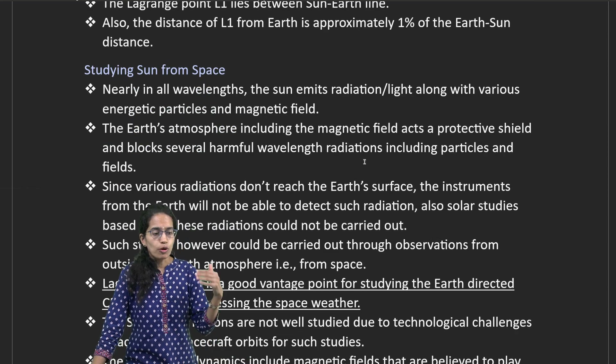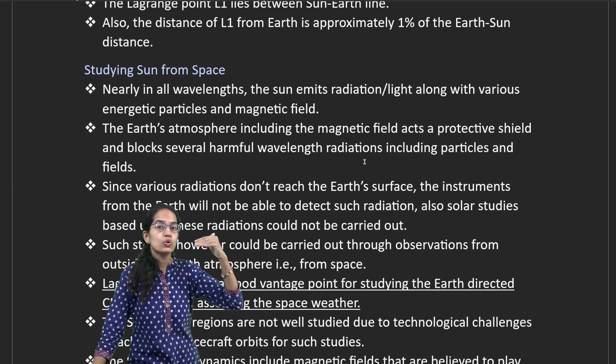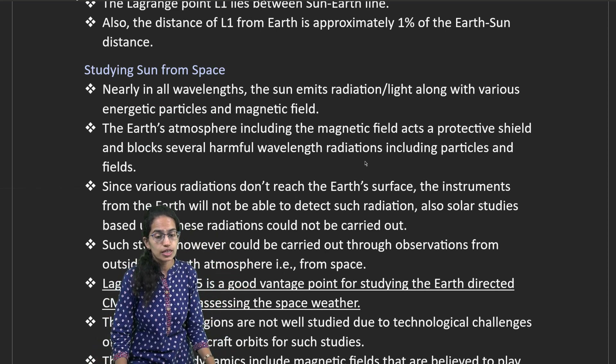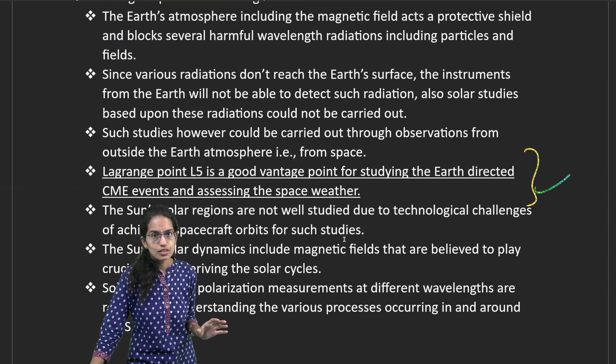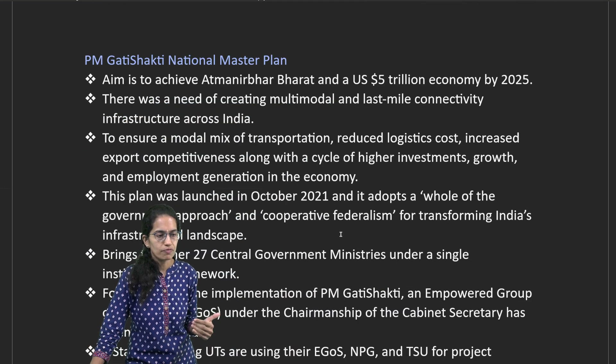From space, studying the sun provides a good vantage point. L5 has a very good vantage point to study coronal mass ejections and space weather. The solar polar regions are also not well studied because of technological challenges, and polar dynamics also affect these studies.